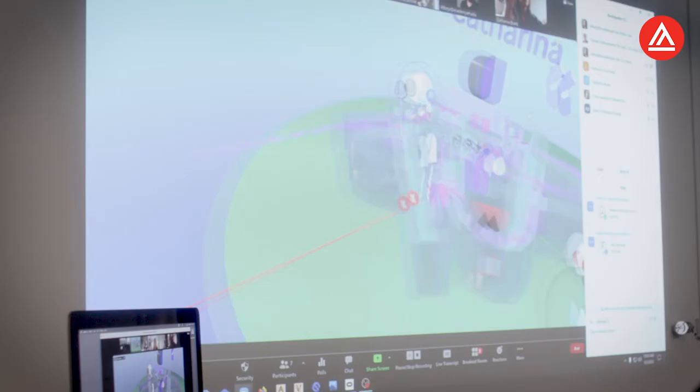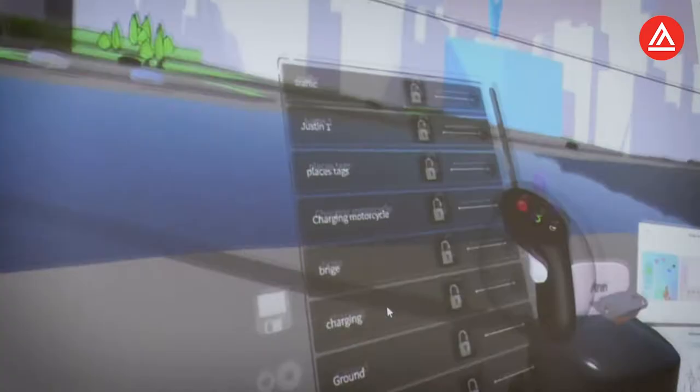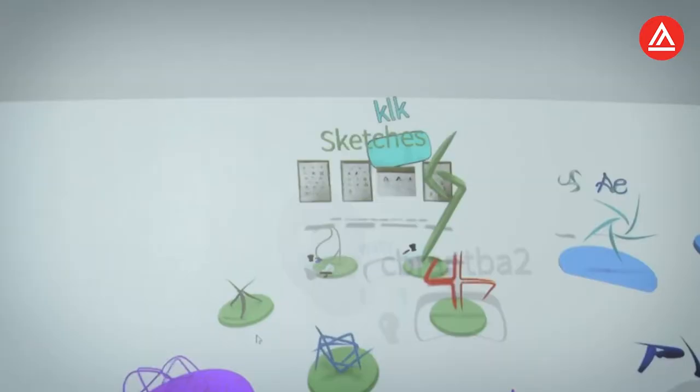We use CollabRooms and we're able to save each object as prefabs. If other people are using Gravity Sketch, then we can easily collaborate in different rooms as well.